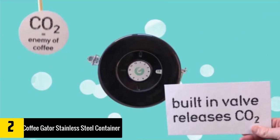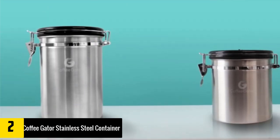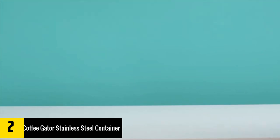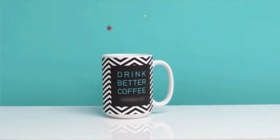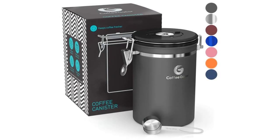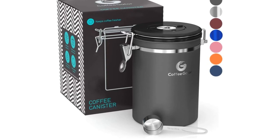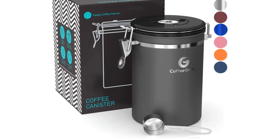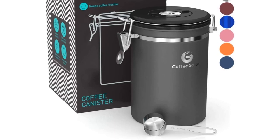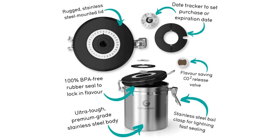True coffee aficionados will not want to consume coffee more than a month after it has been roasted. The Coffee Gator Stainless Steel Container makes it easy to see exactly how fresh your coffee is, with a special date-keeping system built into the lid. Simply set the dial to the date the coffee was roasted and it will always be visible. This model also keeps coffee extremely fresh via its patented valve that evicts CO2, and comes with a stainless steel coffee scoop.